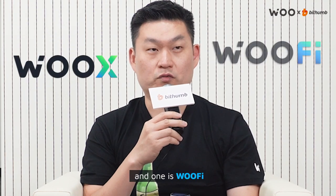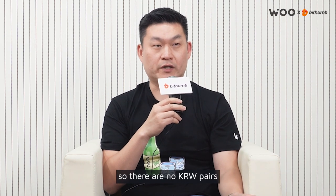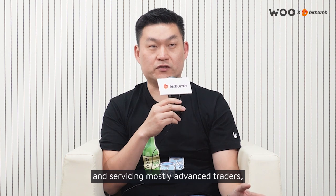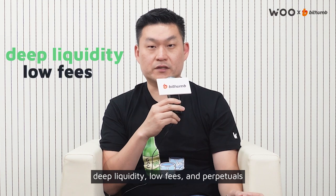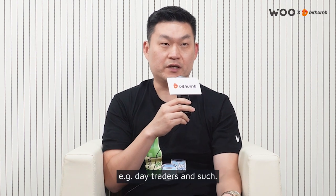One is WooX and one is WooFi. Both are trading platforms. WooX is a centralized exchange offshore, so no KRW pairs. I'm servicing mostly advanced traders — professionals who really enjoy deep liquidity, low fees, perpetuals, who are trading in and out — day traders and such.